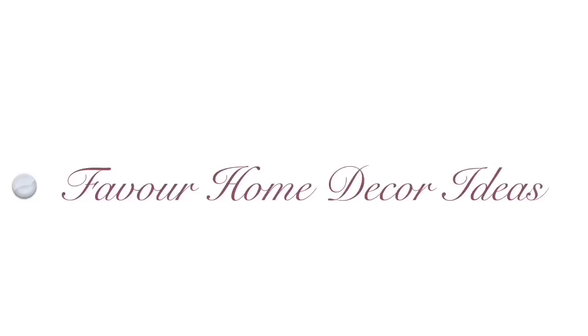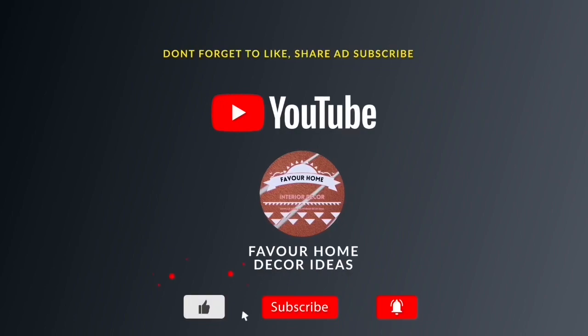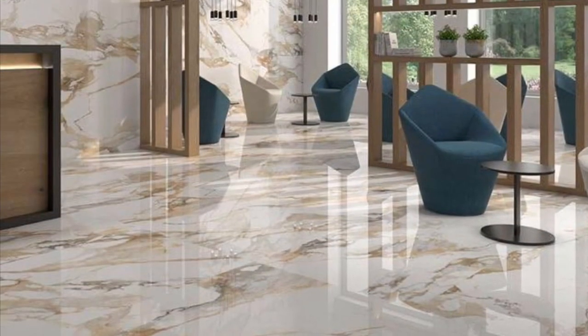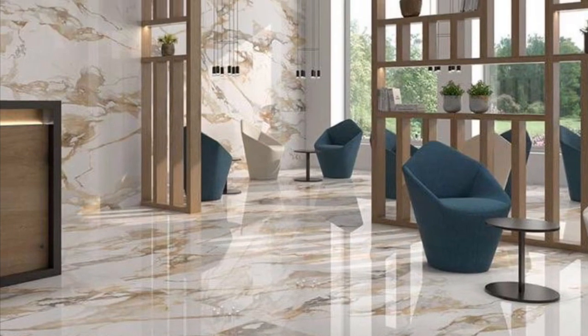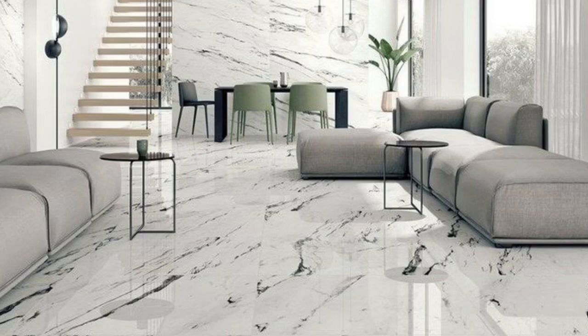Hi everyone, welcome back to my YouTube channel. This is Favorite Home Decor channel. If you are new in the channel, please like, share the video with your friends, and subscribe for more updates. For my ultimate subscribers, thank you guys so much. In this channel we showcase ideas — everything about home interior and exterior decor ideas.